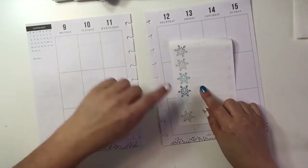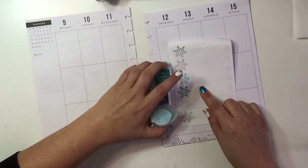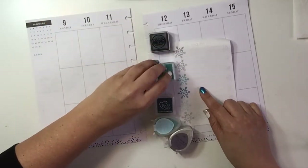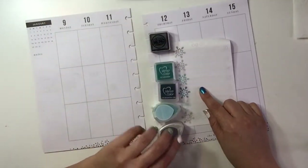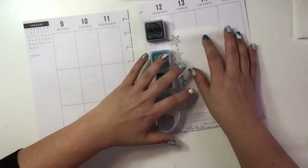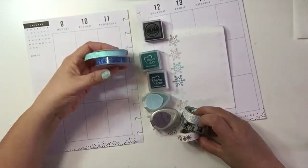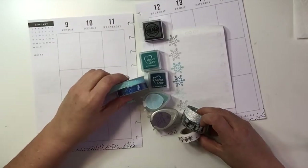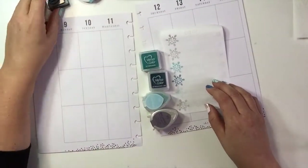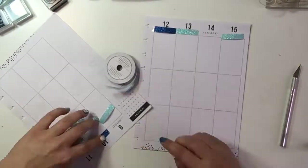What I like to do first is flip this little to-do list over and start with a swatch of the inks that I think I might like to use, so I can play around with what looks good together. I also like to take a few washes that I have in my collection and match them up with the inks, so I can get sort of a color palette going.